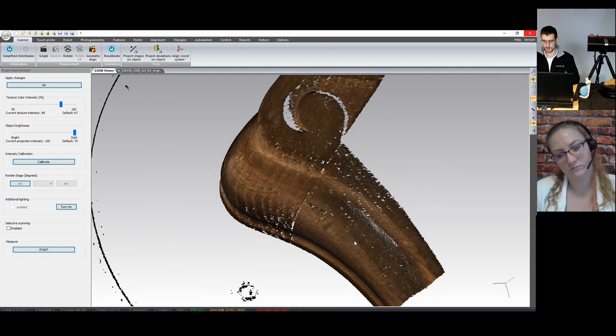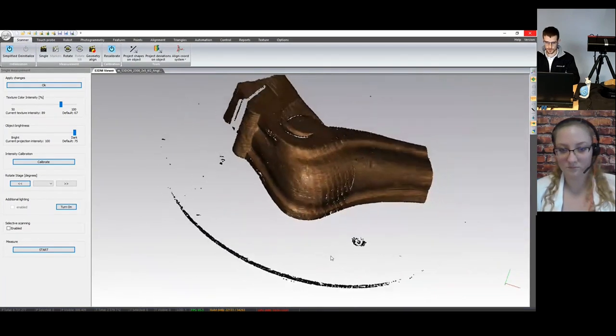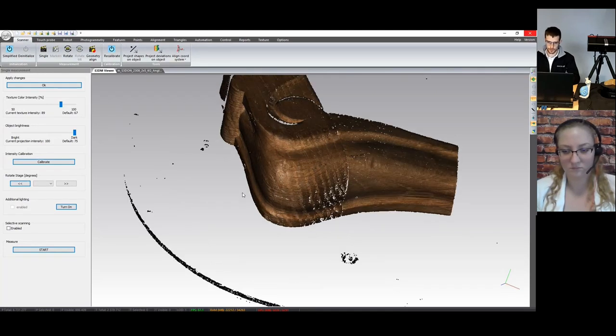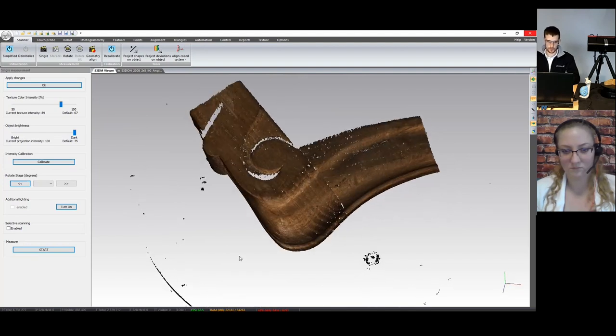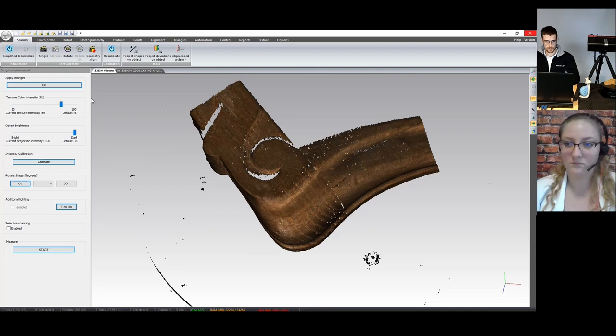We have the information about the surface, and very importantly, we also have the information about the color of the object. Each point has information about its position in X, Y, Z coordinates and also has its own RGB code, so we can receive information about the color of the object. Another important part of our setup, which Chris already showed, is the rotary table. This allows us to make rotary scans that are already pre-aligned, so we don't have to move the object by hand after each scan. We also have the possibility to make a scan with markers for pre-align and geometry-aligned scans.